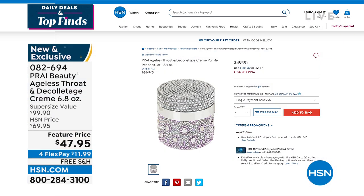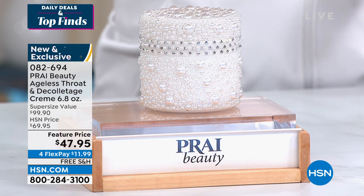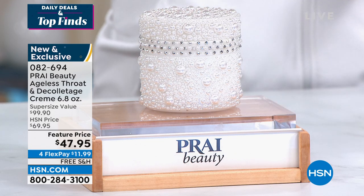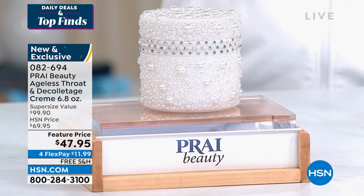We've got one available on hsn.com that's half the price for more money — it's the same product on the inside, but the design on the jar is different and it's half the size of what you're getting today, and it's $2 more. So take advantage of our great feature price — free shipping, flex pay for $11.99 — and you're getting something that should cost a lot closer to $100. You can also get it on auto ship. We brought in Kathy Kangas, who has been in the beauty industry for years. When it comes to the throat and decollete, Prai is at the top of the list.